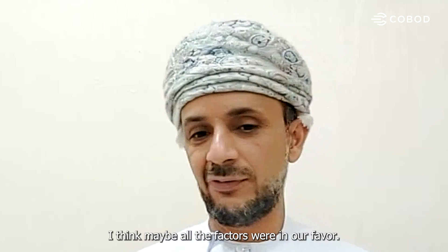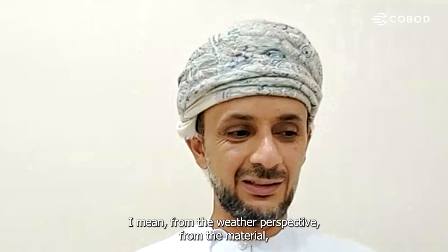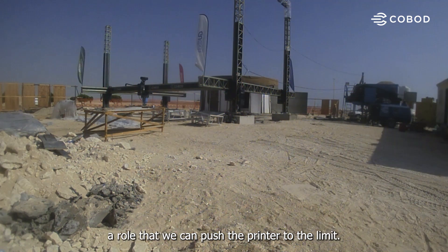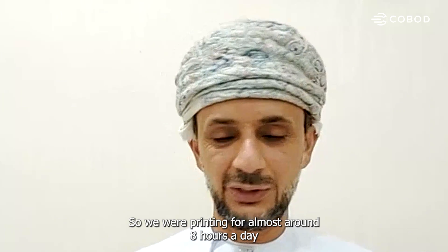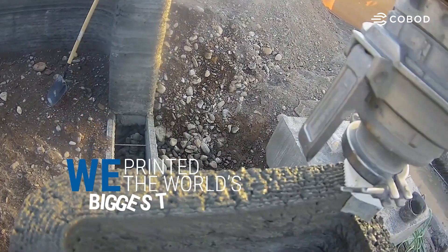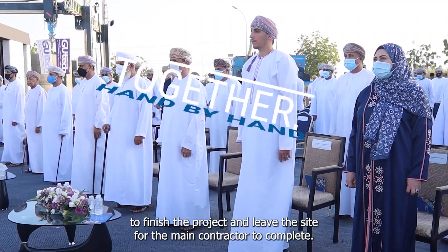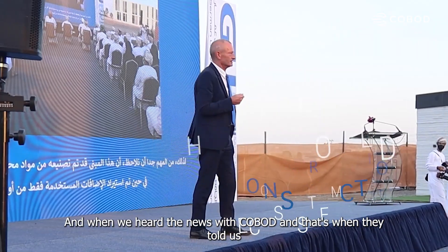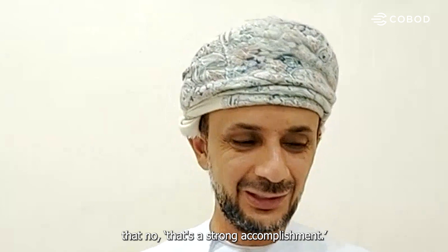The weather and all the factors were in our favor — from the weather perspective, the material, and the continuous support. All these factors played a role and allowed us to push the printer to the limit. We were printing for almost eight hours a day. I didn't even know it would be a new record. We just wanted to stick to the contract and finish in 15 days, leaving the site for the main contractor to complete. When we heard the news from COBOD, that's when they told us it was a strong accomplishment.